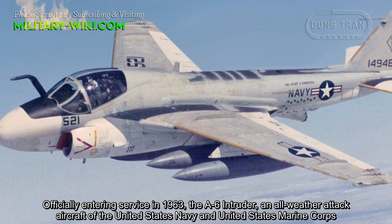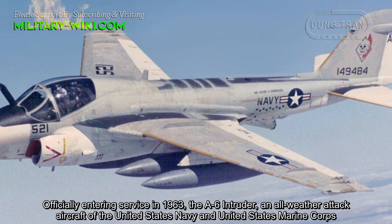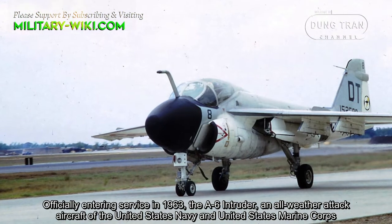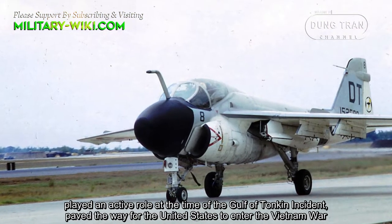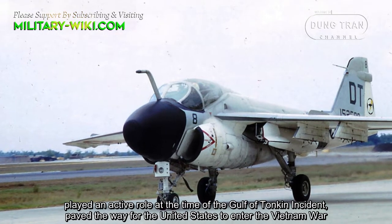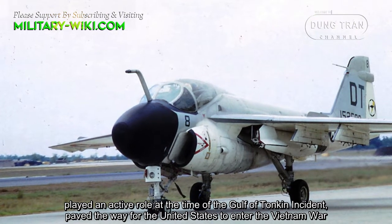Officially entering service in 1963, the A-6 Intruder, an all-weather attack aircraft of the United States Navy and United States Marine Corps, played an active role at the time of the Gulf of Tonkin incident, which paved the way for the United States to enter the Vietnam War.